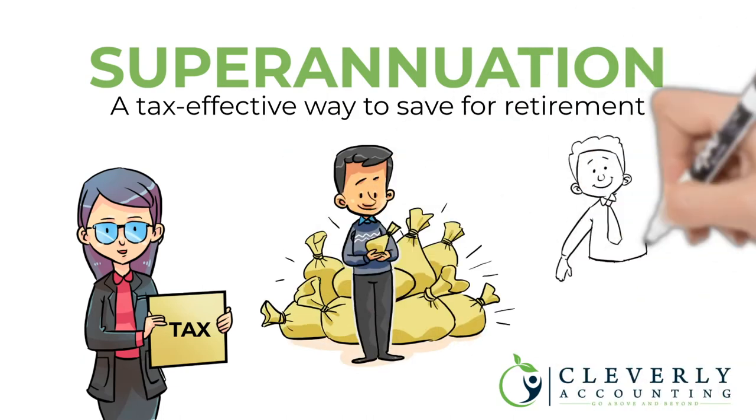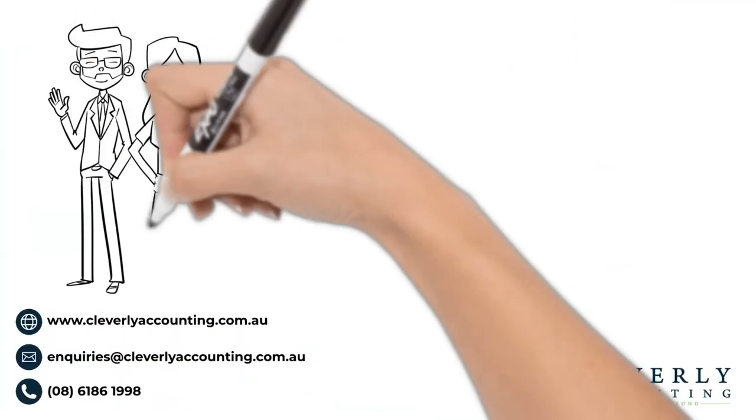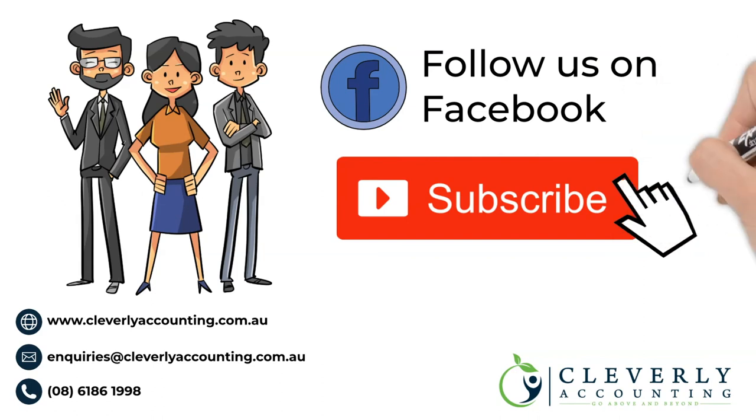Superannuation is a tax effective way to save for retirement. Knowing how superannuation is taxed can give you greater control and the confidence to make the financial choices that are right for your needs. I hope you'll find this video helpful — don't forget to follow our Facebook page and subscribe to our YouTube channel if you'd like to see more content like this.